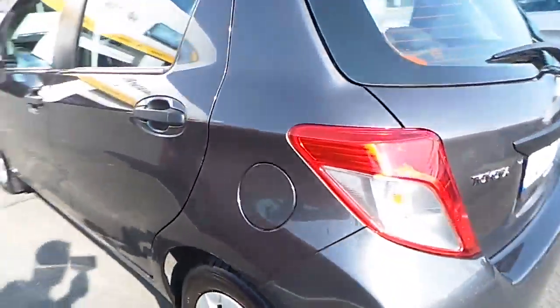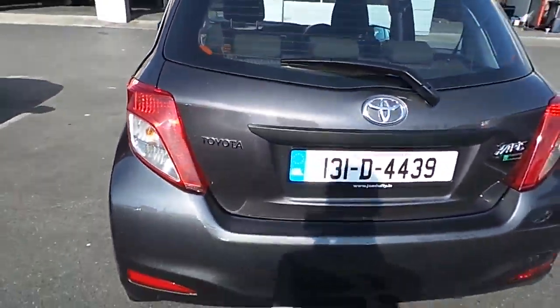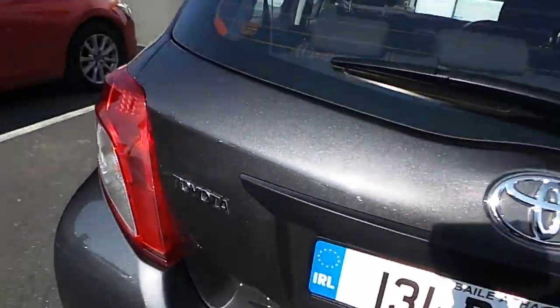Moving on to the back. Just opening up the boot. As you can see here, the Yaris comes with a nice and spacious boot, but we can also fold down the seats just to make it bigger.